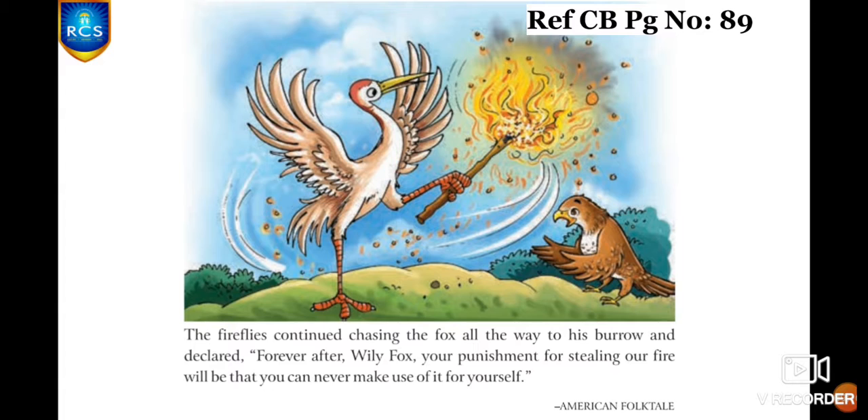The fireflies continued chasing the fox all the way to his burrow and declared, 'Forever after, Willy Fox, your punishment for stealing our fire will be that you can never make use of it for yourself.' They cast a spell on him — he could never use the fire he stole for himself.